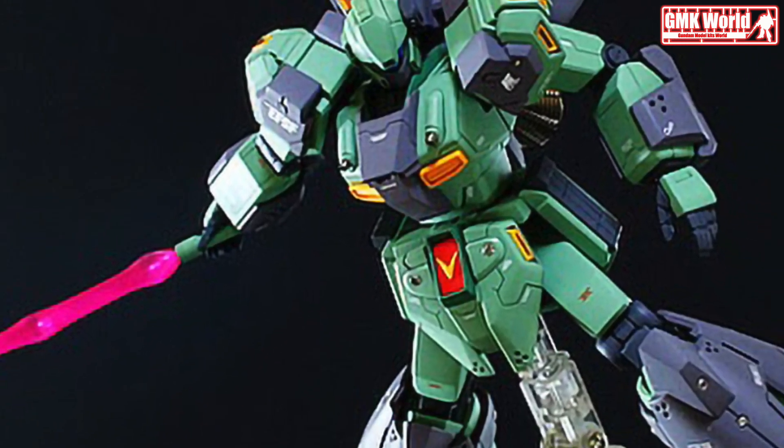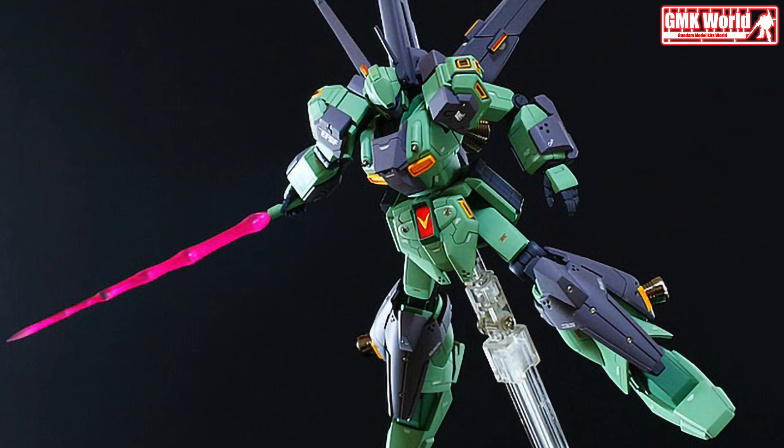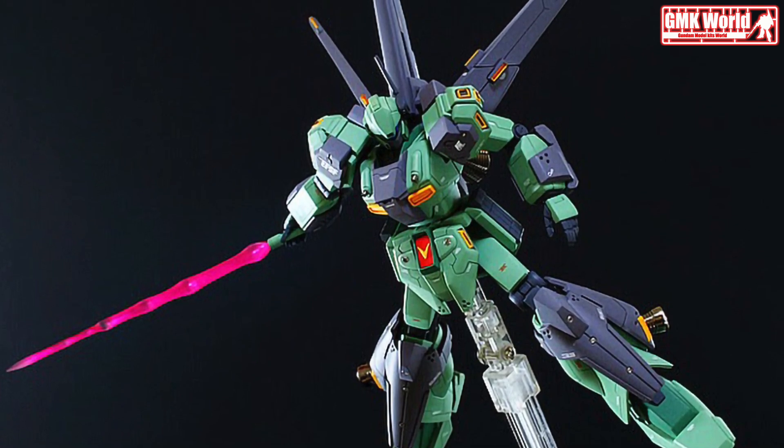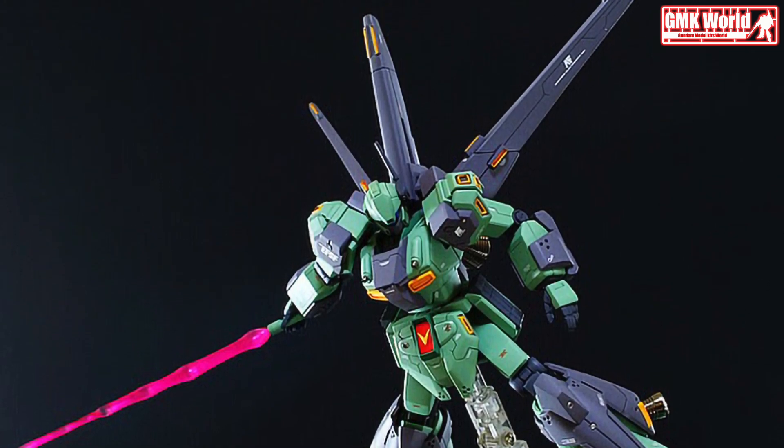The RGM-89 Stark Gigan is a mass production anti-ship assault mobile suit. First appearing in Char's Counterattack mobile suit variations line, it was later redesigned for the novel OVA mobile suit Gundam Unicorn.